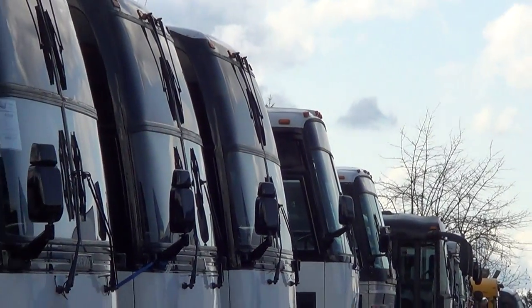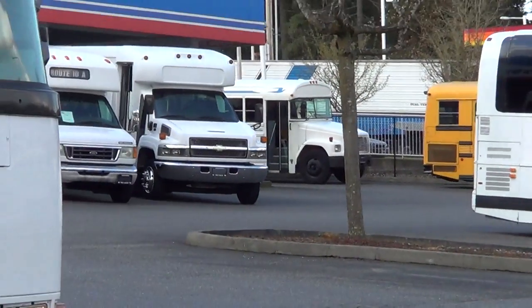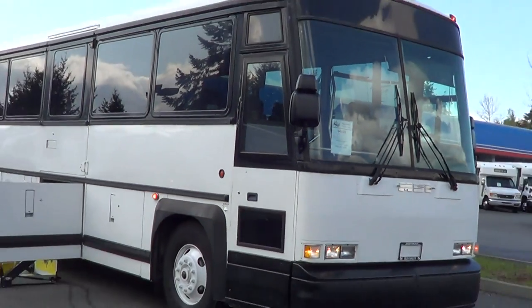Coaches, motor coaches, school buses, commercial buses, shuttle buses — we got buses coming out of our ears around here. Anyhow, let's get back to the bus I want to tell you about right now.